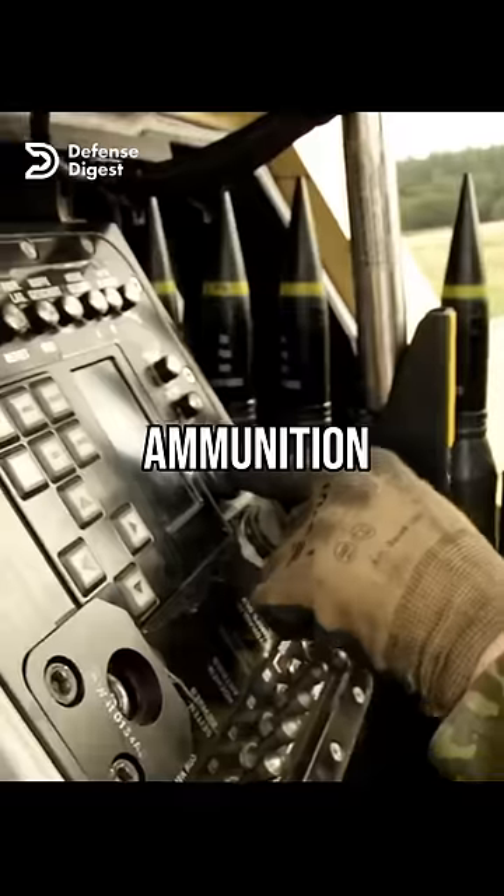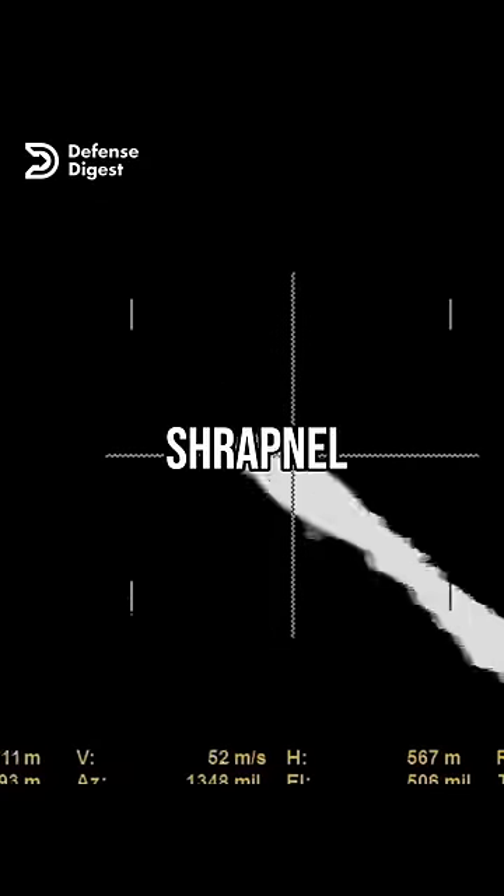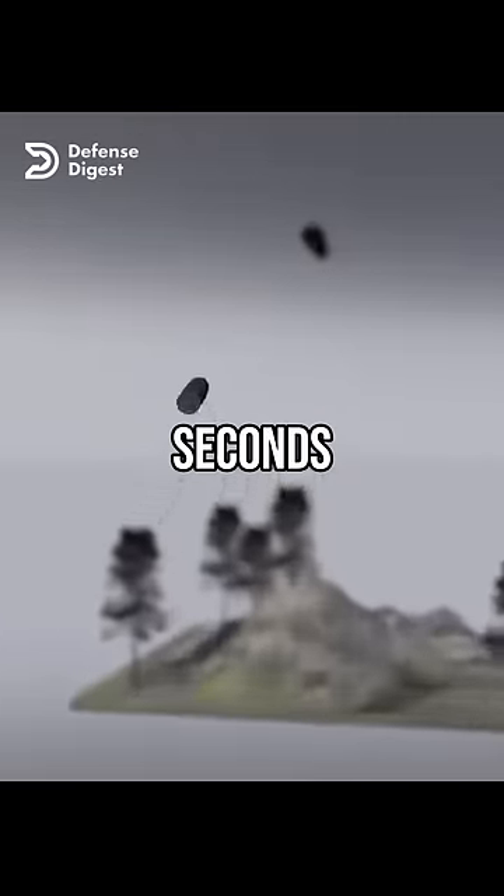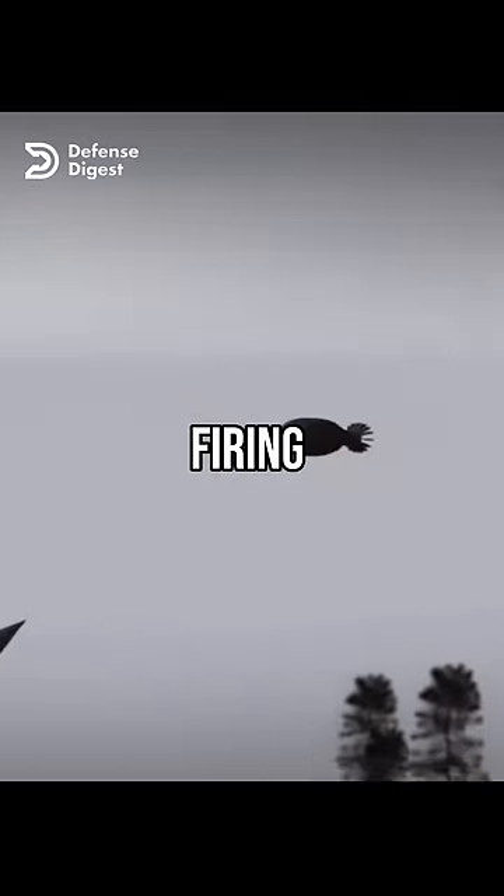The guns use airburst ammunition, which explodes near the target and creates a cloud of shrapnel that damages or destroys it. MANTIS can acquire a target within two seconds and engage it with one of the guns firing a 36-round burst.